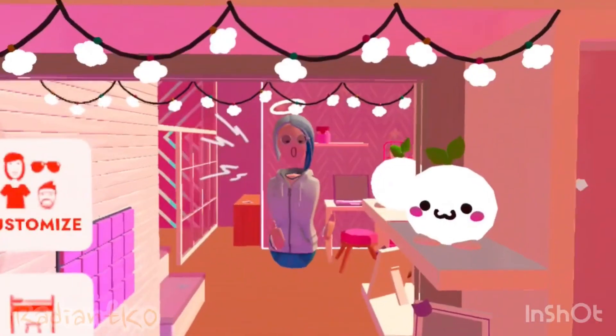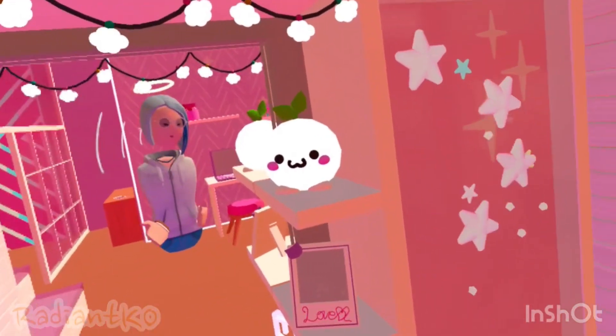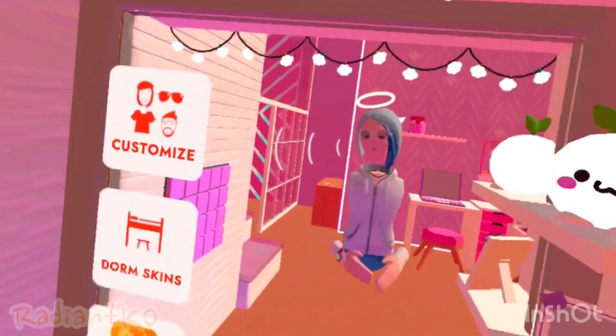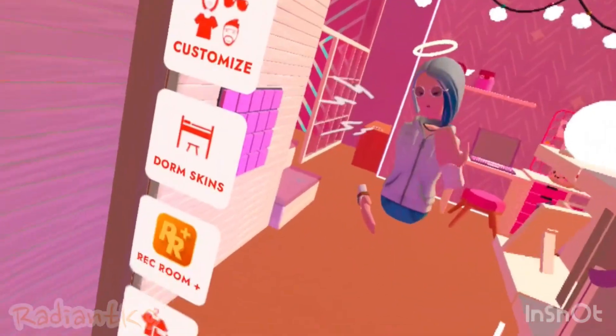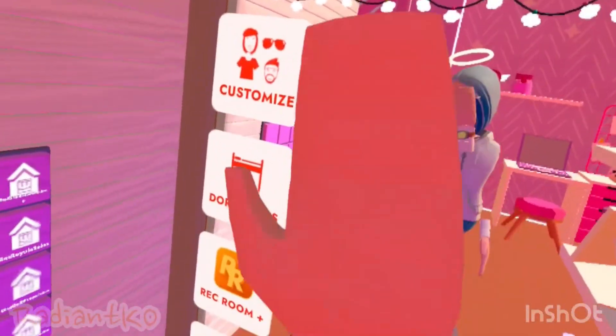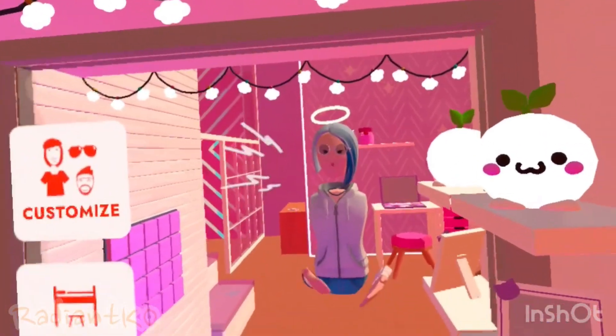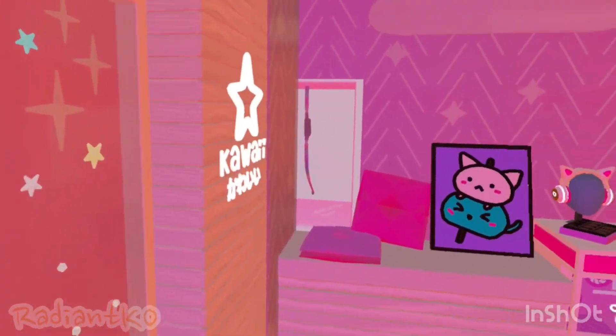I changed my dorm to something a little bit more cute. It has a lot more pink, which I think is very adorable, because I love pink — but blue is my favorite color. That's why I have a blue strip in my hair with this outfit. But we're going to go ahead and show you my dorm room.